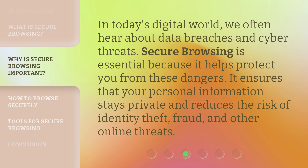In today's digital world, we often hear about data breaches and cyber threats. Secure browsing is essential because it helps protect you from these dangers. It ensures that your personal information stays private and reduces the risk of identity theft, fraud, and other online threats.